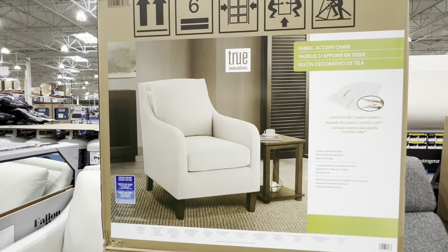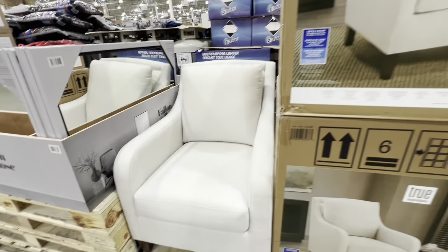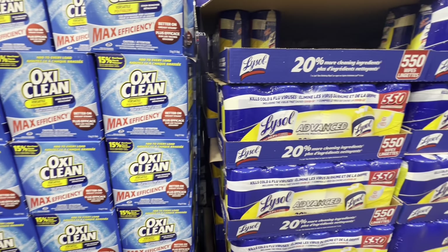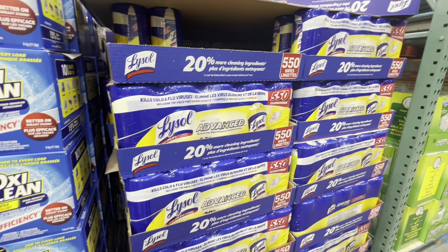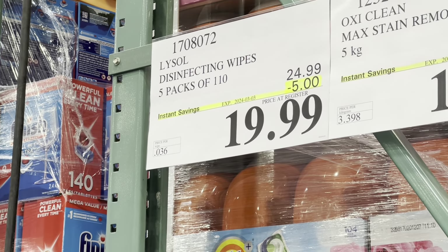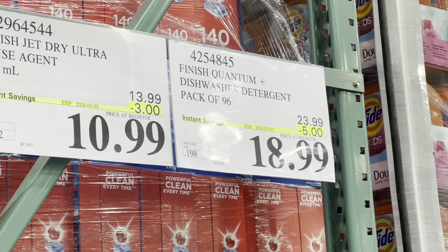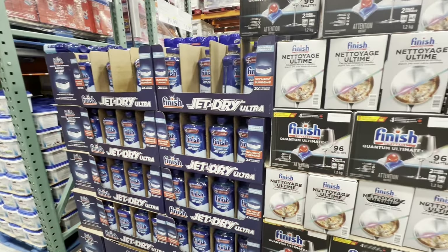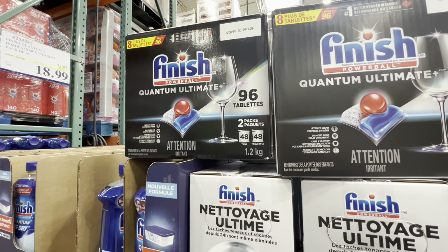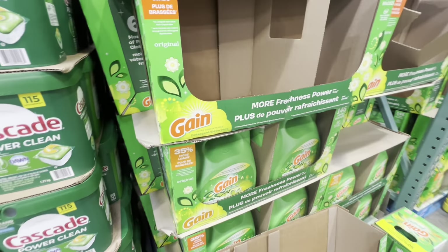An ascent chair (non-recliner style) is $350. In the cleaning section, Lysol wipes and OxiClean are on deal — Lysol wipes are five dollars off in a five-pack. Finish Jet-Dry Ultra and Quantum dishwasher detergent (96 tablets) are on deal till the 3rd of March. Cascade and Gain are also on deal till the 25th of February.